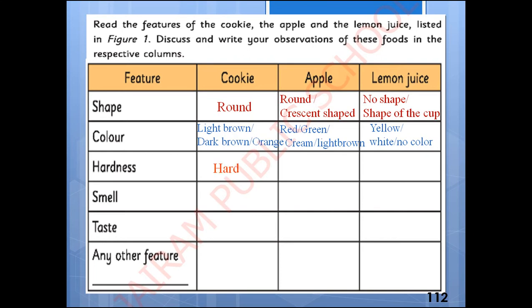For hardness: cookie is hard, apple is also hard, and lemon juice is not hard. For smell: cookie has a chocolate or sweet smell; apple has a fruity, sweet, or sour smell; lemon juice has a lemon smell. For taste: the cookie is sweet or salty; apple is sweet or sour; and lemon juice is sour in taste.